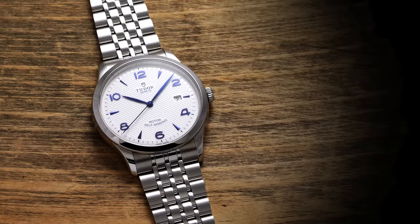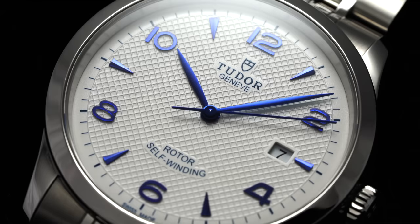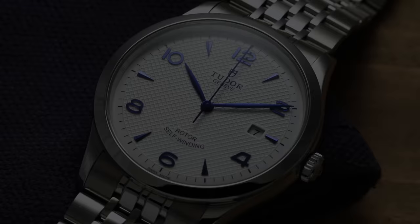Moving up to our next watch, priced at $1,950, we have the Tudor 1926, released in 2018 and named for the year that Hans Wilsdorf originally registered the Tudor name. The 1926 aims to capture what Tudor calls the spirit of early watchmaking, with a dressier execution and vintage style design, but not without some sport watch utility and a leader in water resistance among this trio at 100 meters. It's also incredibly broad in terms of variations, with 28, 36, 39, and 41 millimeter variants all made available in a variety of dial colors.